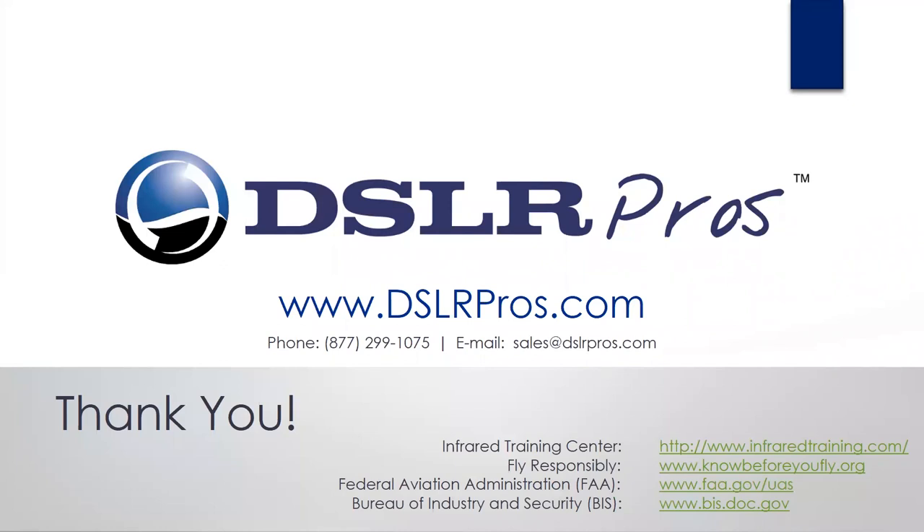Thanks, everyone. I hope you did learn a lot. Again, I will be sending out a summary of all the questions. For questions I didn't get fully answered here, we can work with FLIR and get you some answers. That concludes today's webinar — watch out for that email with the summary questions. Thank you.